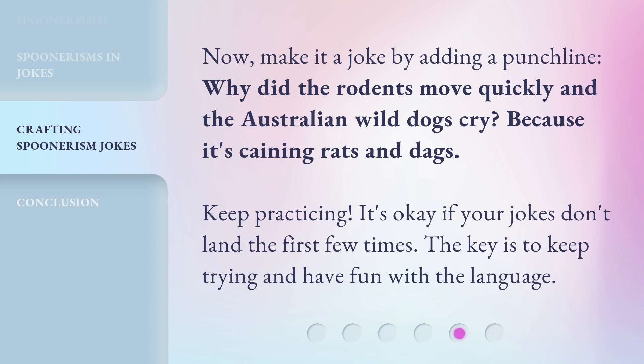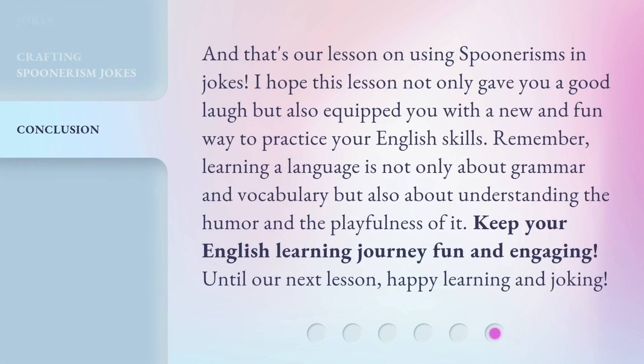Keep practicing — it's okay if your jokes don't land the first few times. The key is to keep trying and have fun with the language. And that's our lesson on using spoonerisms in jokes. I hope this lesson not only gave you a good laugh, but also equipped you with a new and fun way to practice your English skills. Remember, learning a language is not only about grammar and vocabulary, but also about understanding the humor and the playfulness of it. Keep your English learning journey fun and engaging. Until our next lesson, happy learning and joking. Have a great day.